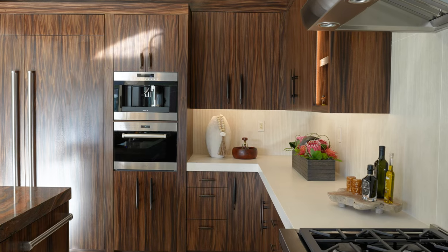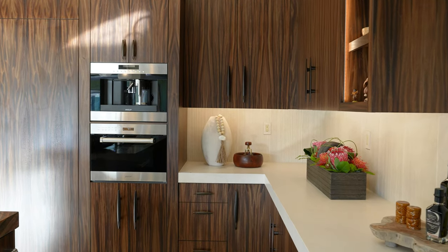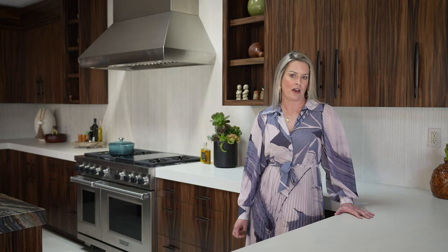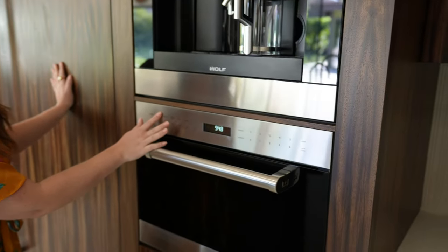We've also added a couple extra units: our coffee system, which is an integrated coffee system built into the wall, and also our drop-down door microwave, which is a nice point-of-use appliance to be able to reheat food or beverages, or maybe pop popcorn if that's your thing.